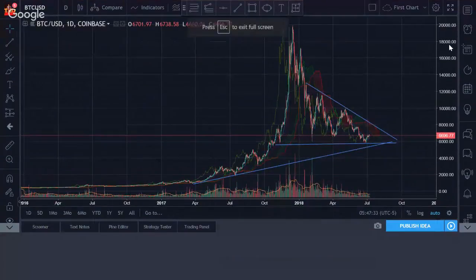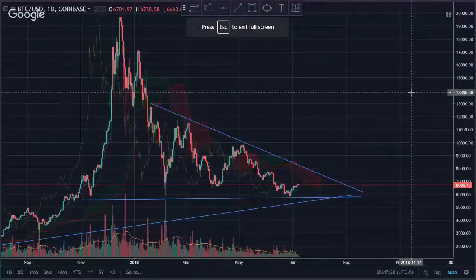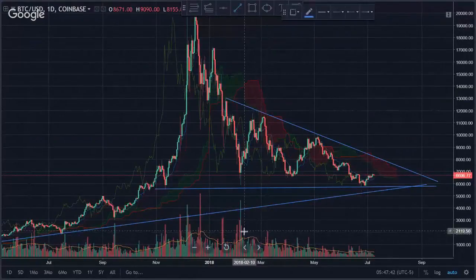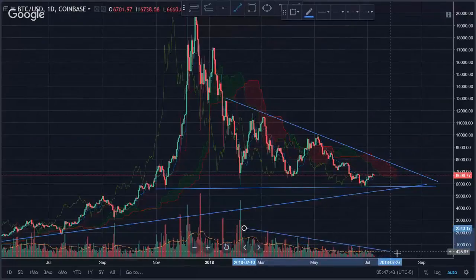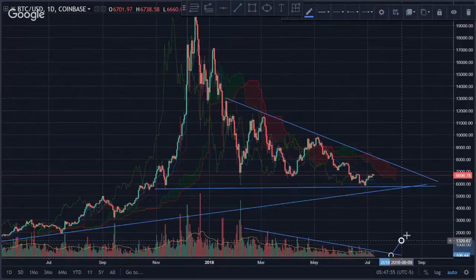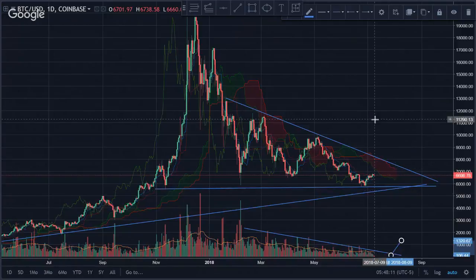I want to enlarge this so you can see it better. On the one-hour chart, I don't really care too much about volume right now, but it does help. What's going to happen most likely is the volume is getting pushed down so I do see a bounce. Once the selling pressure gets squeezed, there's just not enough room for more selling — Bitcoin would have to go to zero, which I highly doubt.